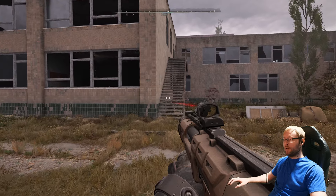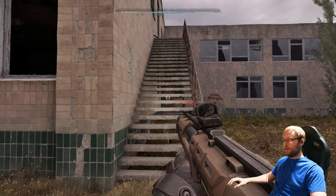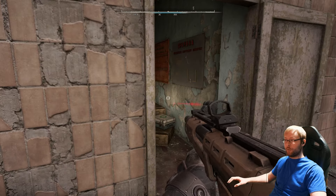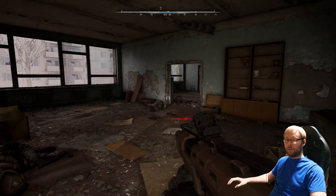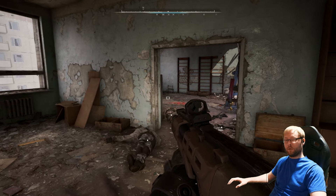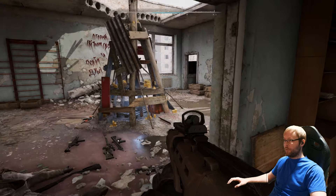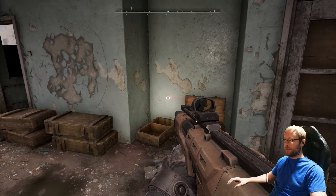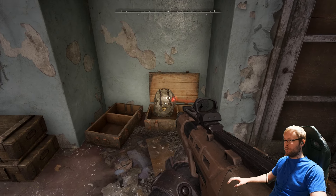We're gonna go ahead and come right up these stairs right here. Now this place will be heavily guarded, so I recommend coming here armed pretty well, or you could probably run in and run out pretty easily without taking a whole lot of damage. But once you come in through this doorway here, the Diamond Exoskeleton should be sitting right there with some more loot right there.